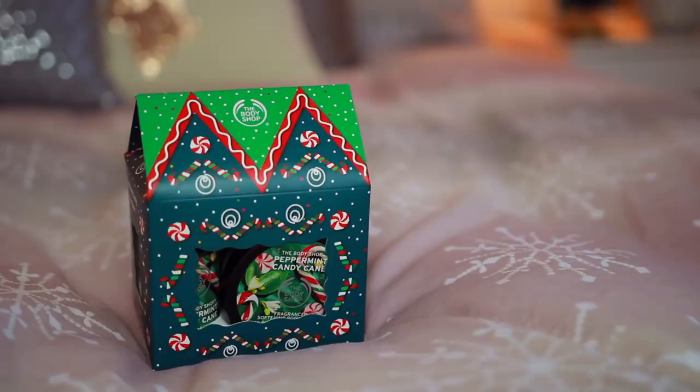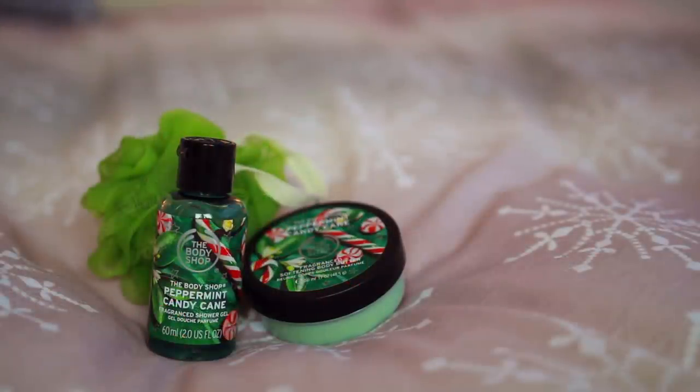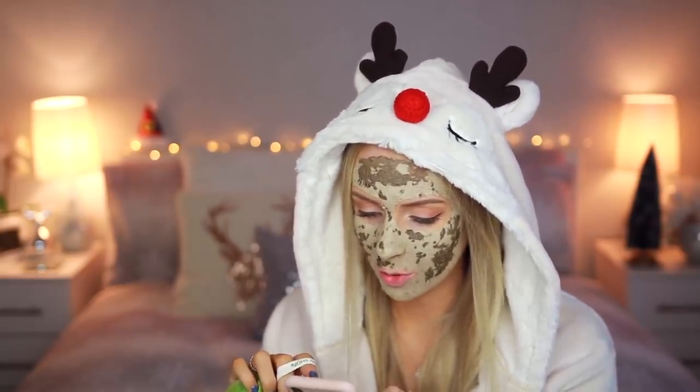The next gift set — I love the packaging of this, it's like a little house, how cute. This is the Peppermint Candy Cane cabin. In this little set there is a peppermint candy cane shower gel, a peppermint candy cane body butter, a handy little travel size, and one of those bath lily things — the Body Shop calls it a bath lily, which sounds a lot nicer than a shower scrubby thing. I feel like this would be such a good present for a secret Santa or something like that. The smell of the peppermint candy cane — I want to eat it.